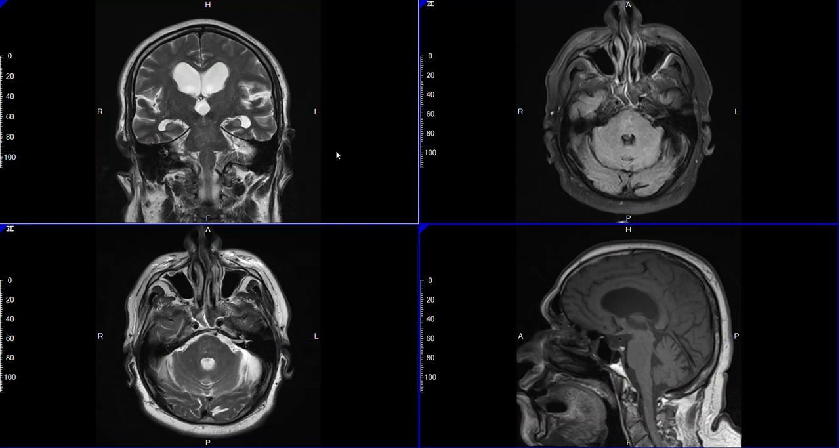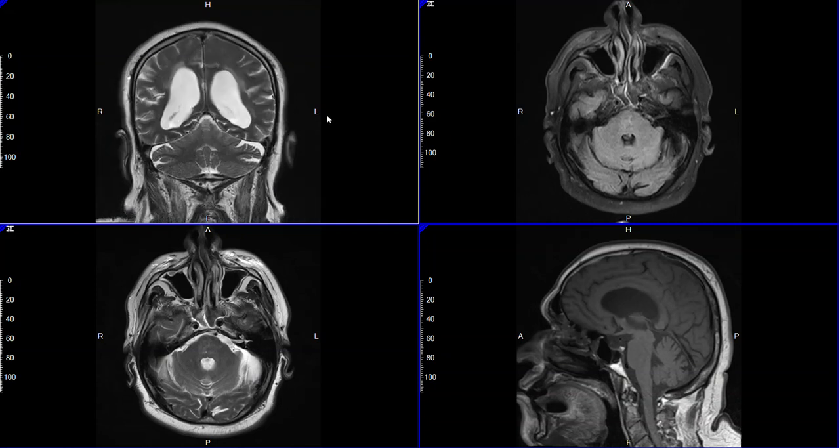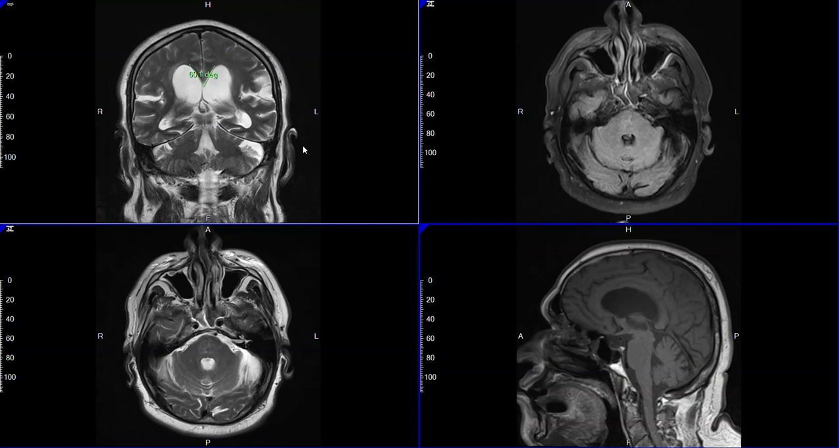Interestingly, this patient did have a spinal tap to relieve the excess fluid without any significant improvement in symptoms. So there remains a question of whether he in fact has this condition called NPH.